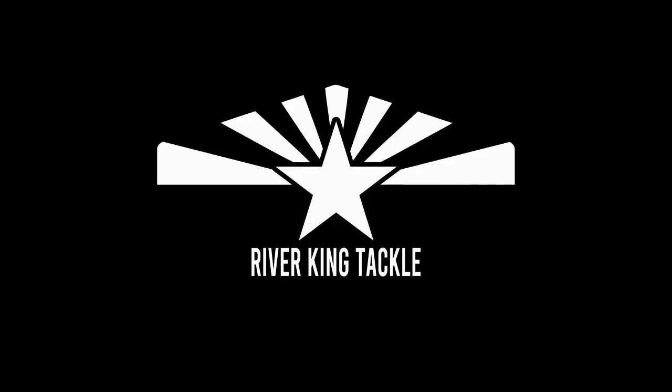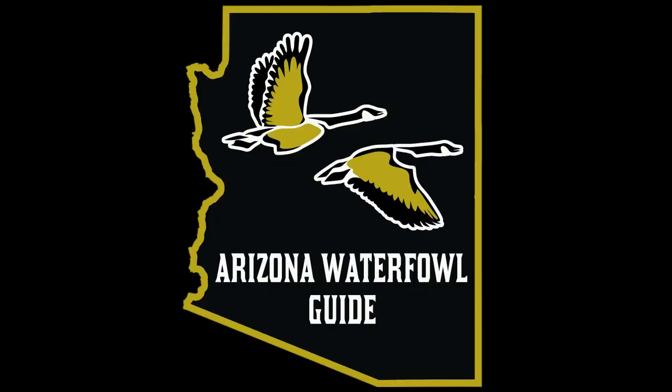This fish report is brought to you by River King Tackle and Outfitters in Bullhead City, Arizona, located on the 95. Also brought to you by ArizonaWaterfowl.com, Arizona's number one waterfowl guide service.